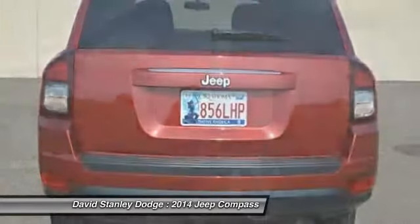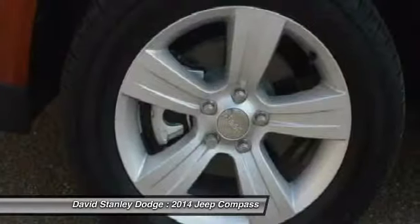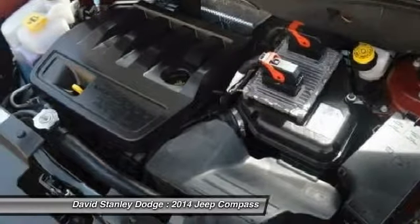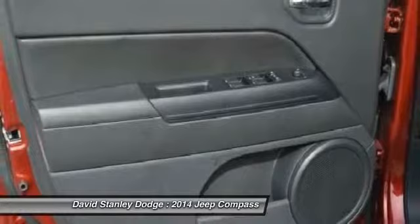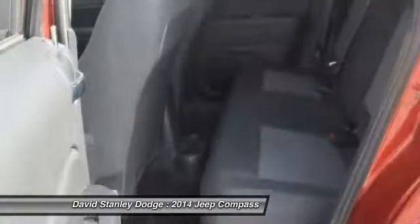Here are some of this vehicle's great options: traction control, dual airbags, power steering, front air conditioning, alloy wheels, center armrest, rear window defroster, fog lights, CD player, and electronic stability control.